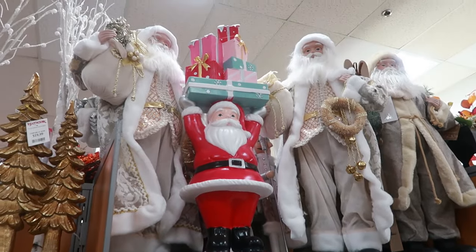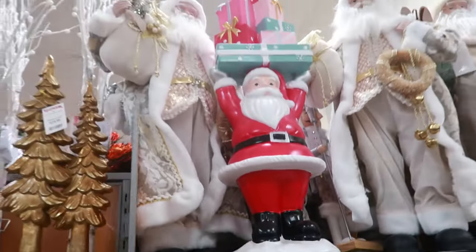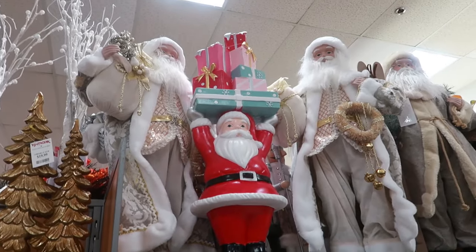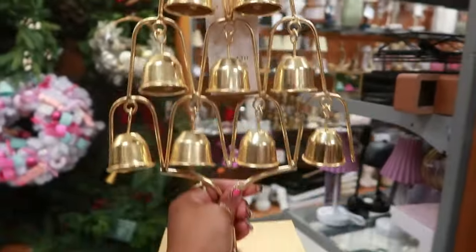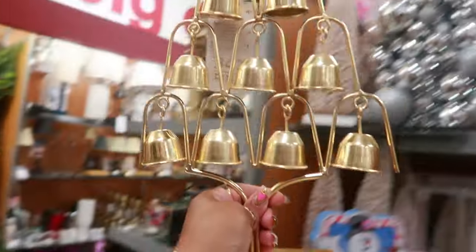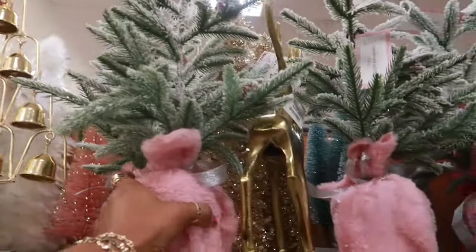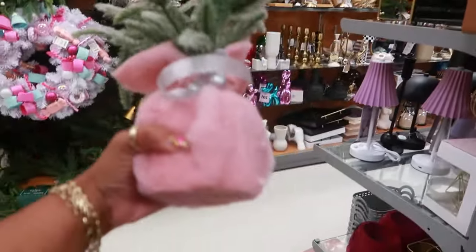That's Santa up there holding the gifts — I can't see the price underneath it. The bells are $17. And of course this is Cupcakes and Cashmere for $17 — you always know because it has the pink on the bottom or pink on it somewhere.